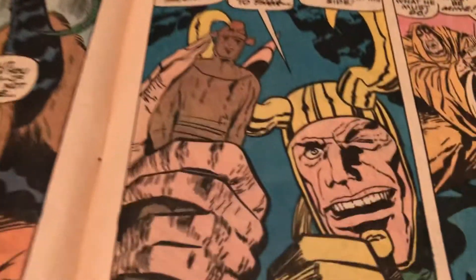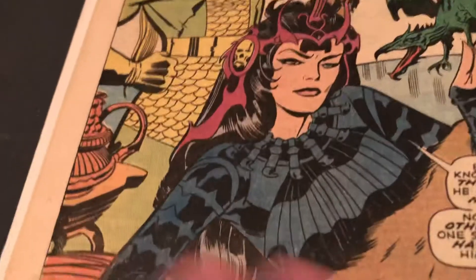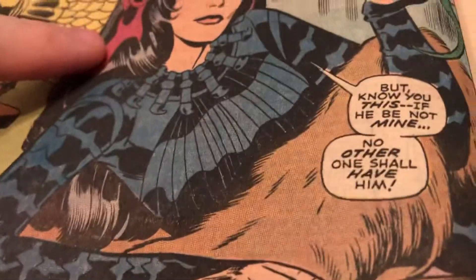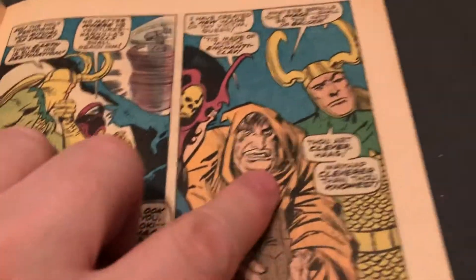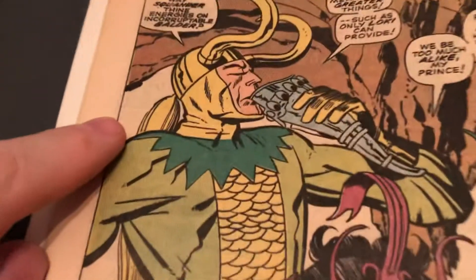Balder — look at this. There's Carnilla. She's always had a thing for Balder. There's the hag. There's Loki.